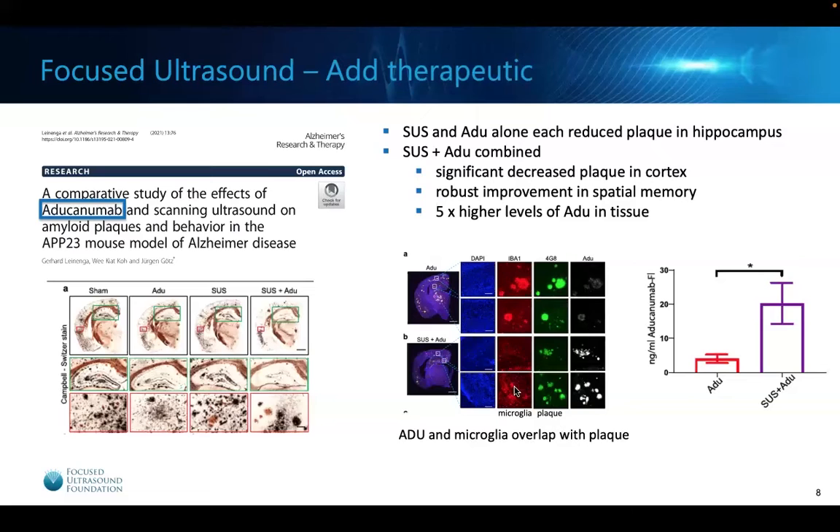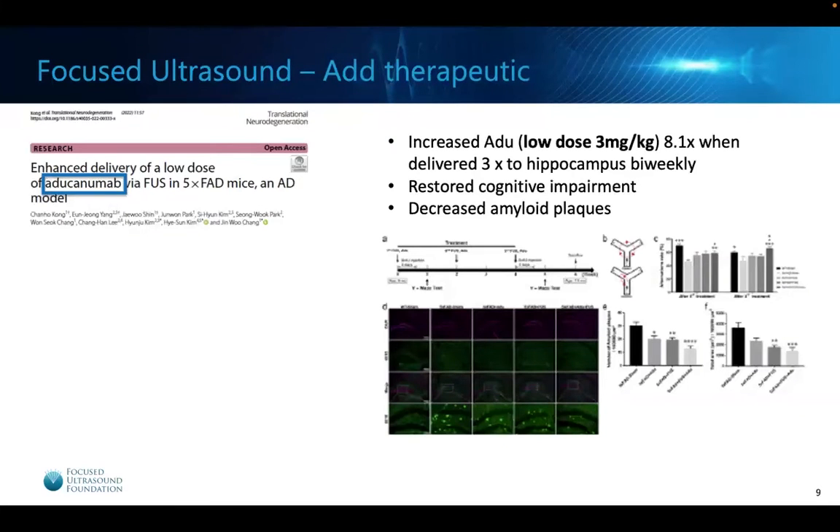In these pictures, you can see the microglia — the cells that come in and eat up all the amyloid and take it away — overlap in the exact areas where there's plaque formation and the aducanumab was delivered. Another lab confirmed these findings, showing they could deliver three times the amount of aducanumab to the hippocampus when delivered with focused ultrasound compared to aducanumab alone, and it restored cognitive impairment in preclinical animal models while decreasing amyloid plaque.